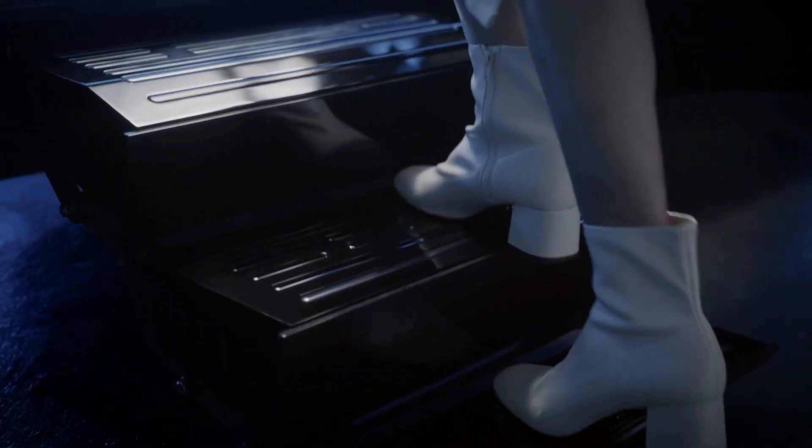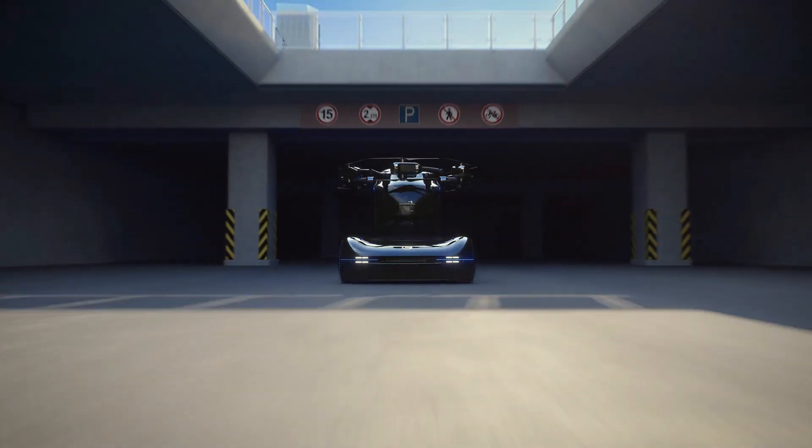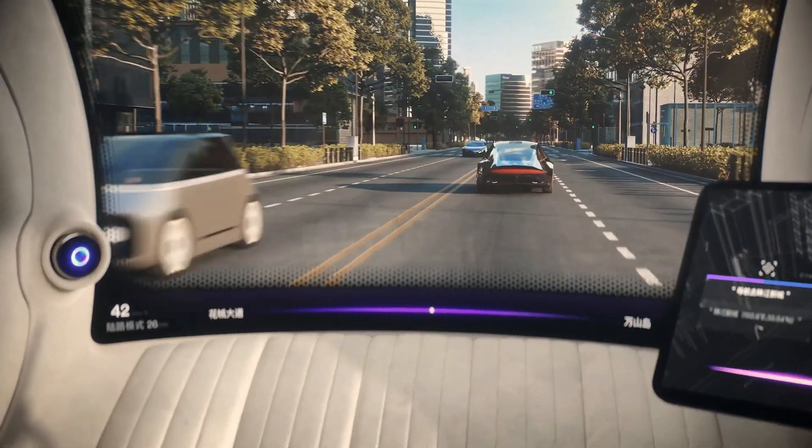The letters associated with the terms GAC, on-the-go, vertical, and EV have been combined to form the Gov-EVTOL vehicle.